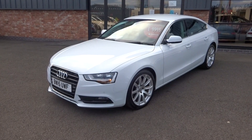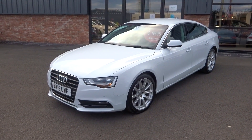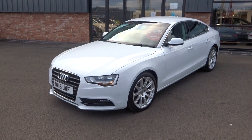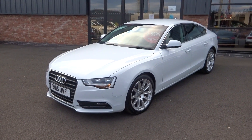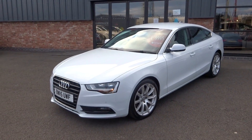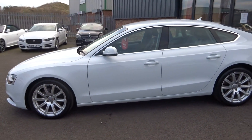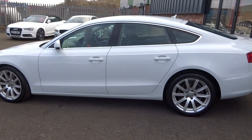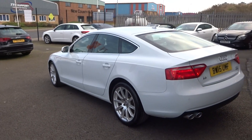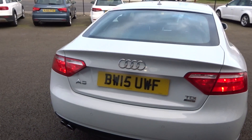Comes complete with V5, two keys, all the original books. Just arrived into stock, has had a quick clean off, does need to go through the workshop for a full major service and fresh one-year MOT — that's all included in the sale price. So let's quickly show you the vehicle, as we are selling cars pretty fast at the moment, there is a bit of a waiting list, about a week to turn the car around. But give us a call — things change fast, we may have caught up by the time we sell this one.